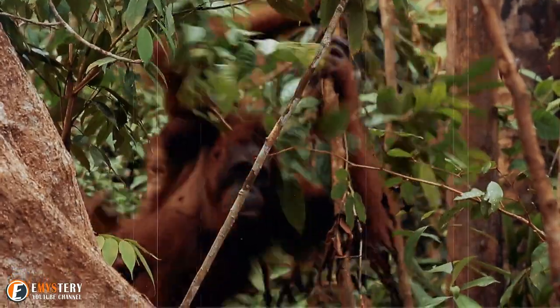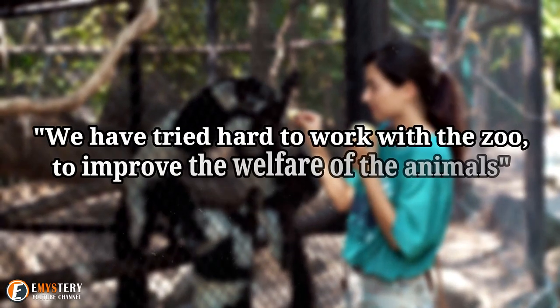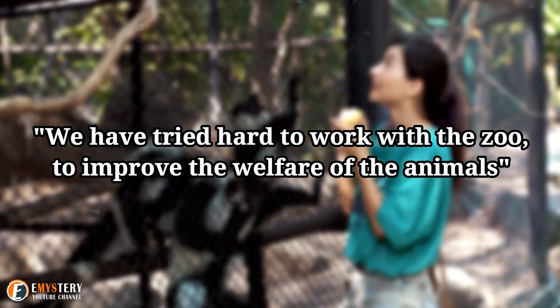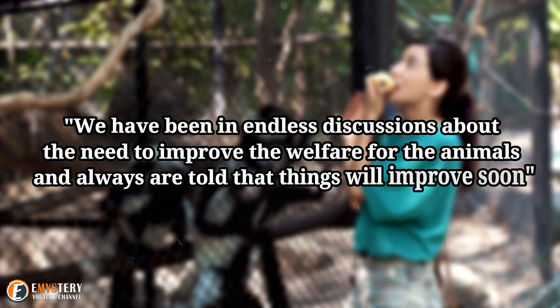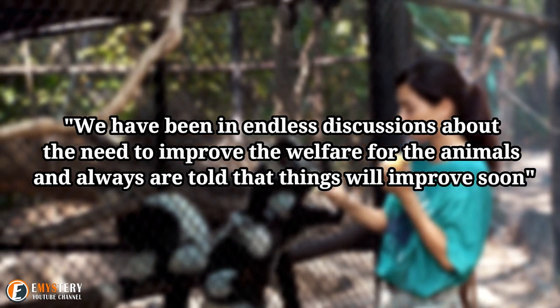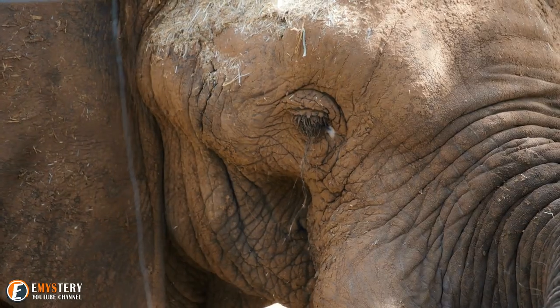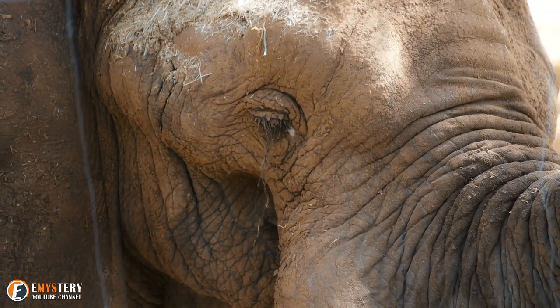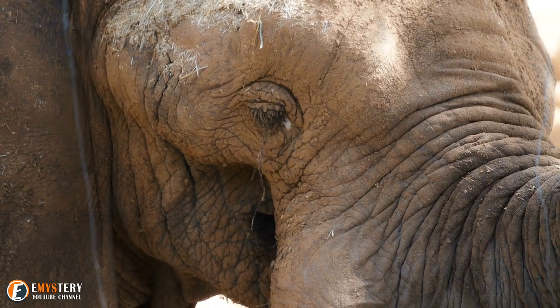The Ragunan Zoo is a member of the World Association of Zoos and Aquariums. We have tried hard to work with the zoo to improve the welfare of the animals, she says. We have been in endless discussions about the need to improve the welfare for the animals and are always told that things will improve soon. Since 2013, however, JAN has been denied access to help improve the quality of care for the animals of the zoo, Den Haas claims.